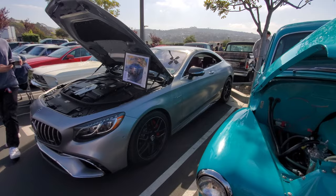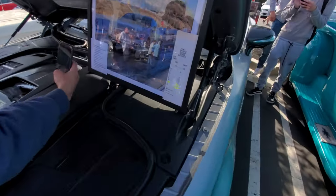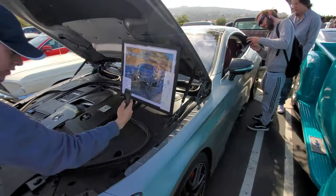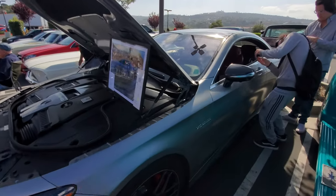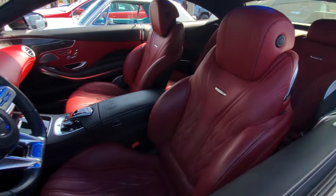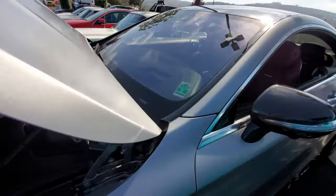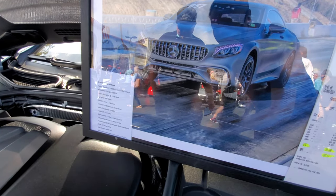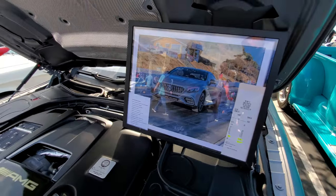Check out this S-Class coupe — it ran the quarter mile in 10 seconds. A luxury barge doing that! It has a good-looking comfortable interior, 750 horsepower, 800 pound-feet of torque, 0 to 60 in 2.8 seconds — almost as fast as a Tesla.